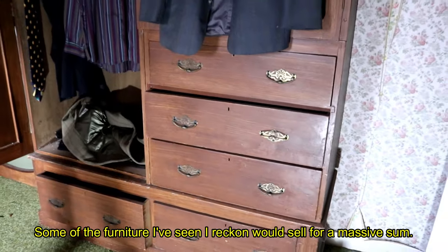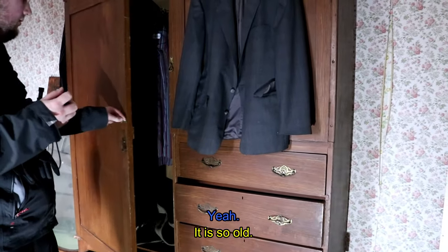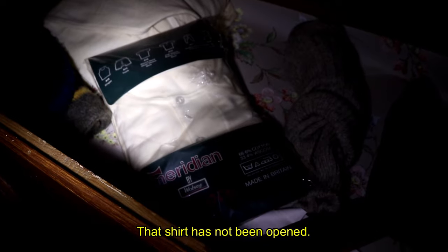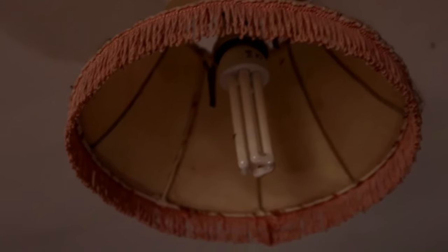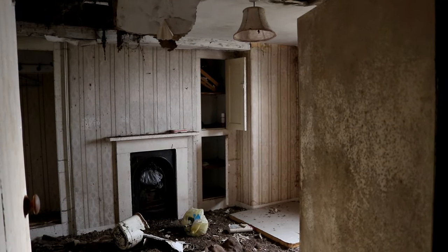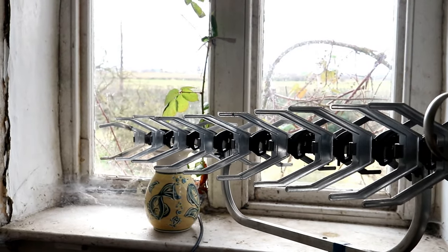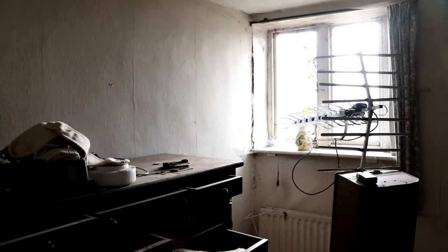Some of the furniture I've seen I reckon would sell for a massive sum — they're so old. That shirt hasn't been opened. The residents were making sure they had satellite TV, with the aerial inside one of the rooms upstairs. This was sad to see because it was probably because they didn't have the energy or physicality to use a ladder and attach it to the walls of the house.